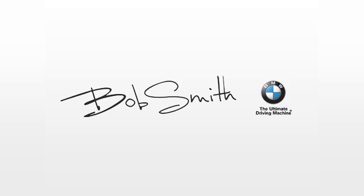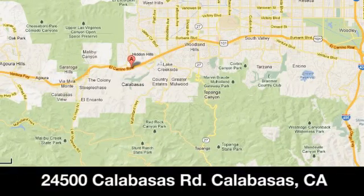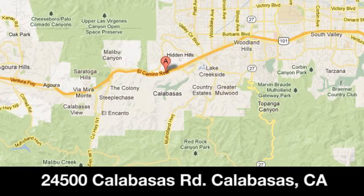Family owned and operated Bob Smith BMW. We're conveniently located at 24500 Calabasas Road in Calabasas, California.